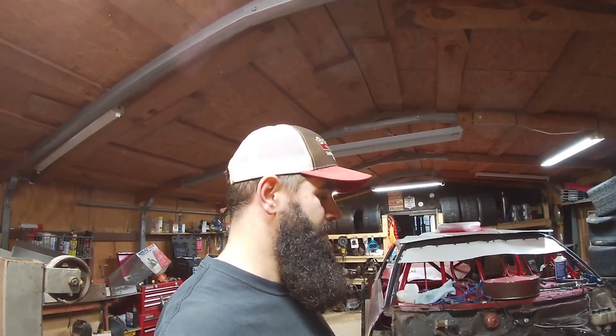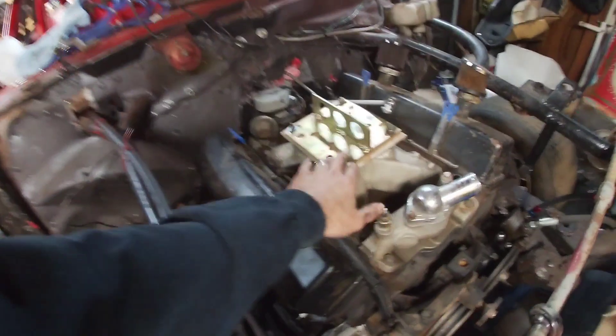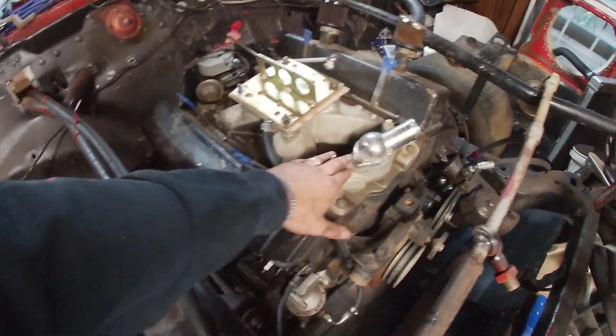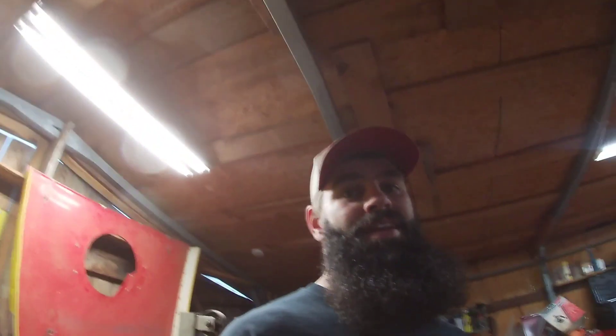We've been talking about going smaller anyway. Here's a little information on this engine: it is a small block Chevy Stroker engine, 383. It's got I-beam rods in it, tall dome pistons, Dart heads, roller rockers. It's got a mild cam in it. I'm selling it heads to oil pan. You're going to get the high rise intake, high rise intake heads, valve cover gaskets, water pump, the whole bottom end down to the oil pan.